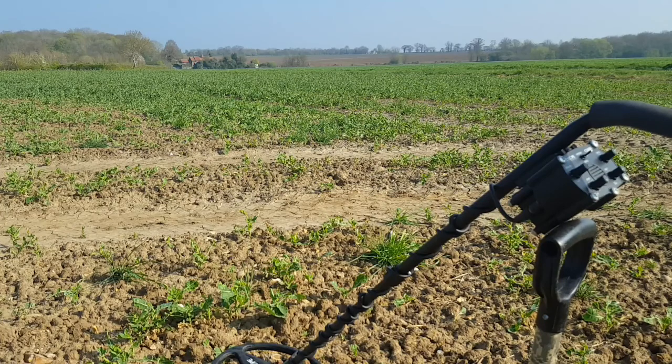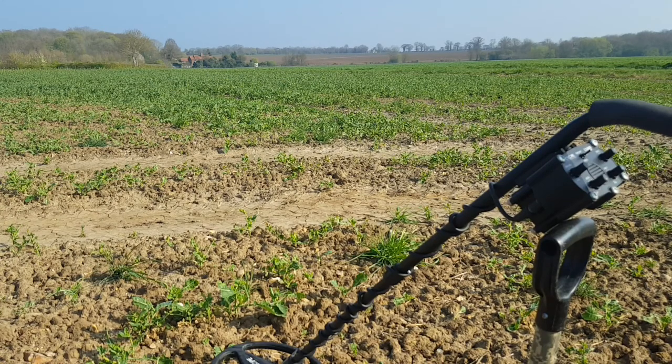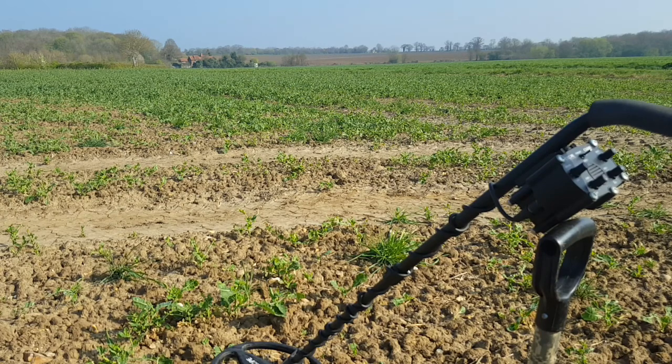Hello fellow detectorists, yes here I am again back out on my normal permission. It is April the 8th, it's a Saturday, as usual I am here most of the day. At the moment we've got lovely weather, it is practically still, there's hardly any wind whatsoever. You can hear every little noise, all the birds — it's great up here at the moment. I'll get on with it and as always you will see me at the first find whatever it might be.